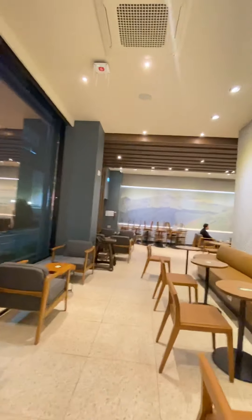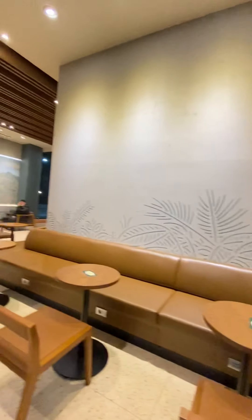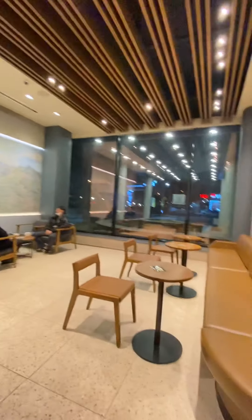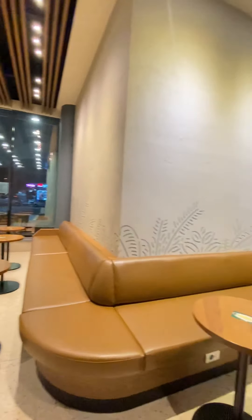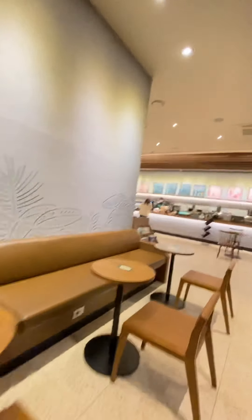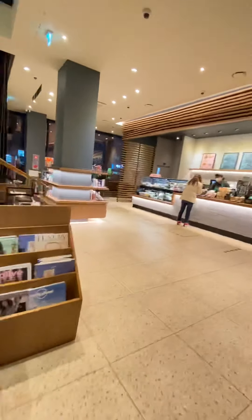In Seoul there are big Starbucks like this, but this is the Starbucks Reserve — yung mga mamahaling beans. It's gorgeous, wow. Itong ano, my favorite — upstairs! Look at this — you can charge here, yes, wow. Upstairs is actually more noisier compared to here.